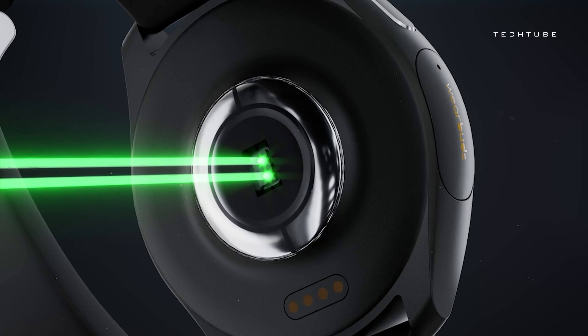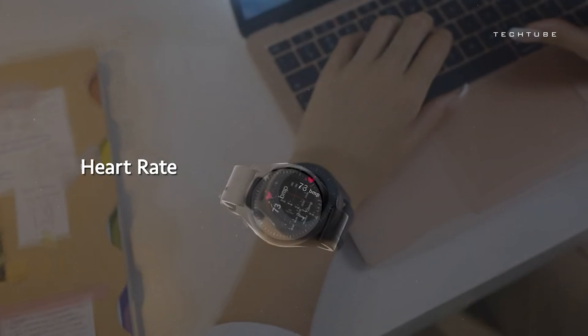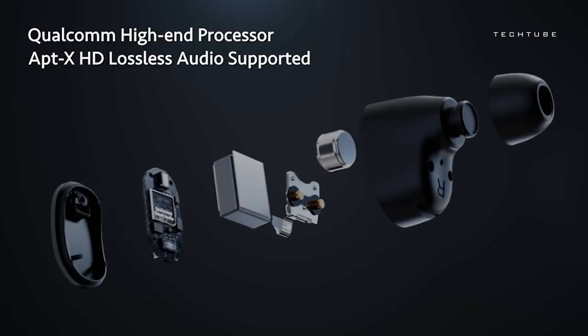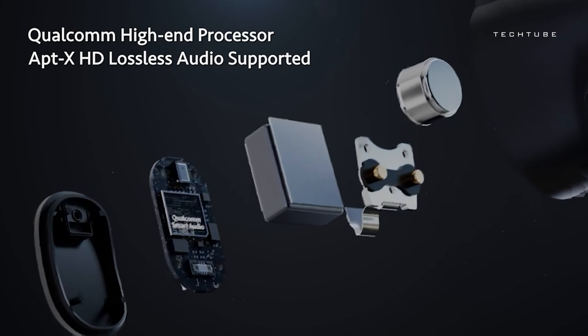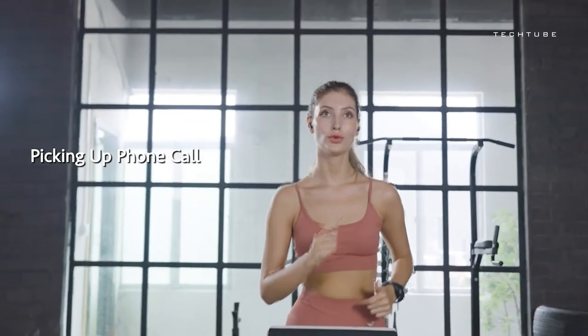This watch is packed with features to enhance your health and performance. From tracking your heart rate, oxygen levels, and blood pressure to counting your steps, this watch has got you covered. Plus, with earbuds delivering top-notch hi-fi sound quality and a battery life of up to 10 days, you'll be ready to conquer any challenge.